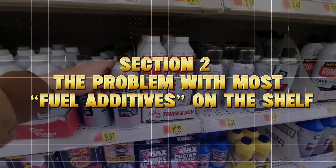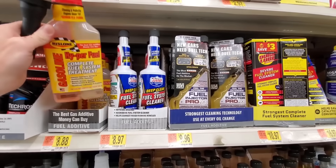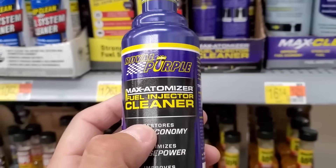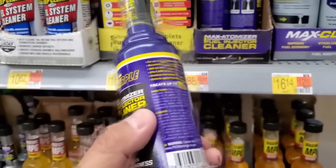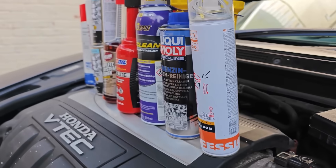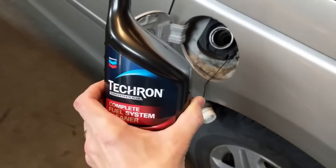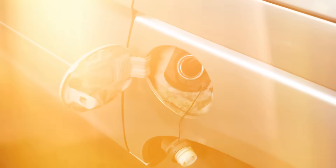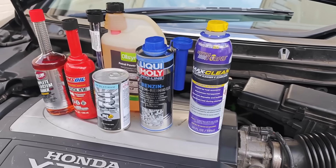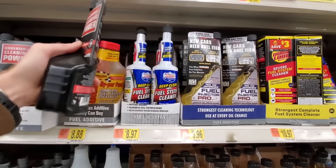The problem with most fuel additives on the shelf: if you've ever walked into an auto parts store, you've seen the shelf full of colorful bottles claiming to clean your injectors, boost octane, or restore MPG. The problem? Most of them are diluted alcohol and detergent blends that do little more than dry out your seals or clean the gas tank — not the actual injectors. An independent study by the HOA Automotive Research Center tested over a dozen of these miracle additives and found that only three made a measurable improvement in injector cleanliness. The rest were essentially useless.